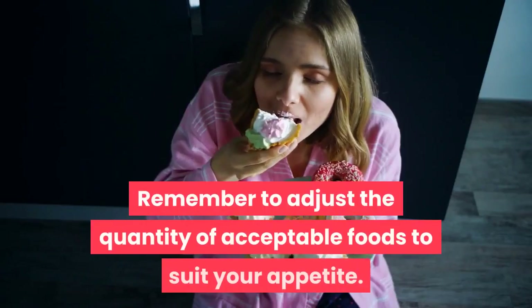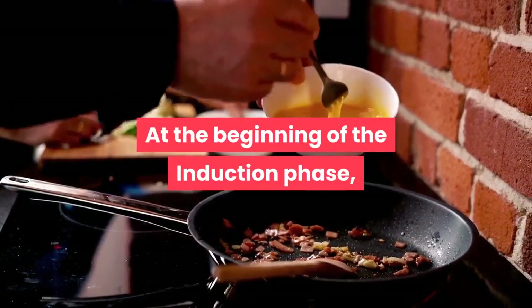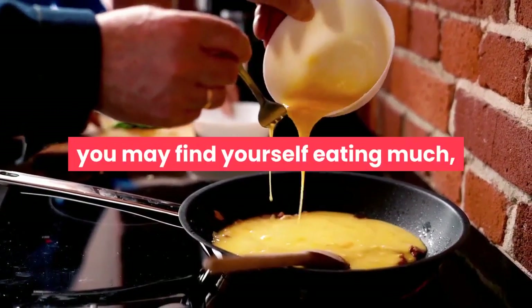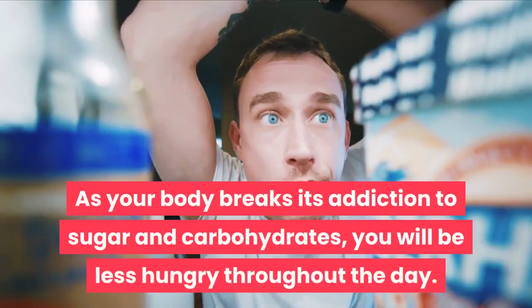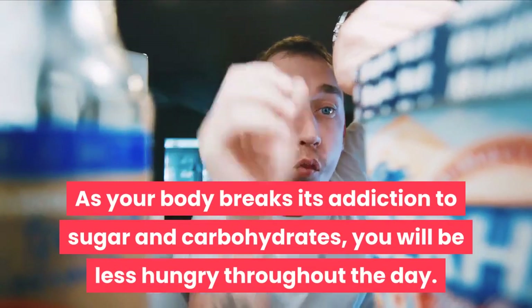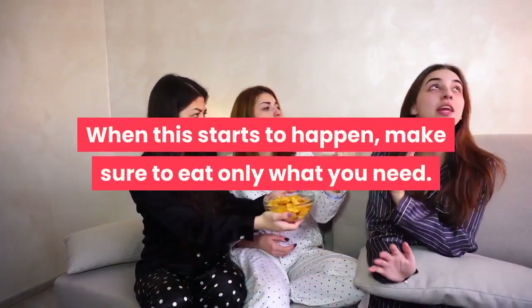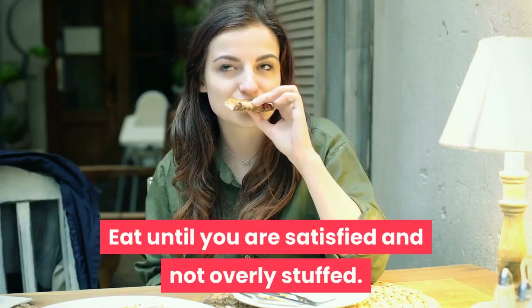Remember to adjust the quantity of acceptable foods to suit your appetite. At the beginning of the induction phase, you may find yourself eating much more than you will toward the end of the phase. As your body breaks its addiction to sugar and carbohydrates, you will be less hungry throughout the day. When this starts to happen, make sure to eat only what you need — eat until you are satisfied and not overly stuffed.